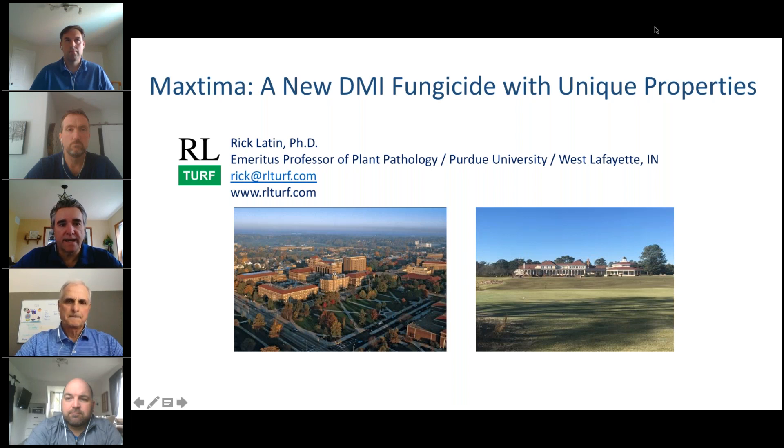I'd like to introduce Brad Aho. He's the Canadian Business Manager for Specialty based north of Toronto. I'll let Brad introduce our guest for today, Dr. Rick Lattin.